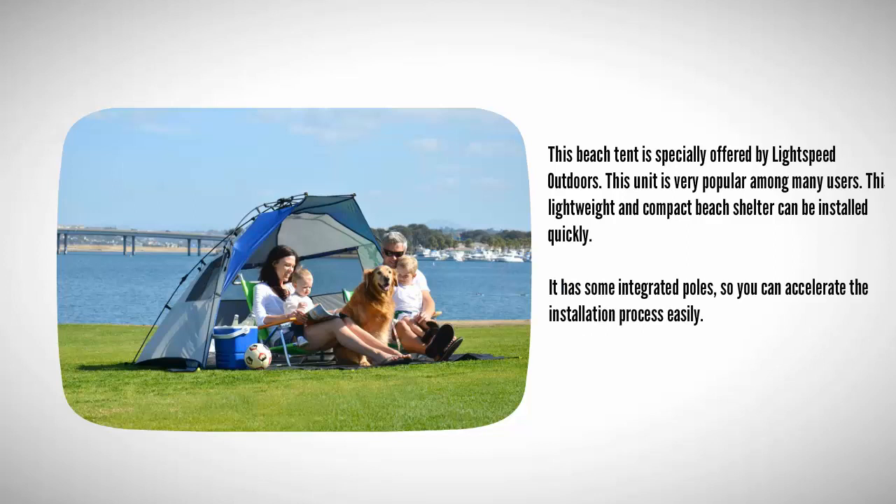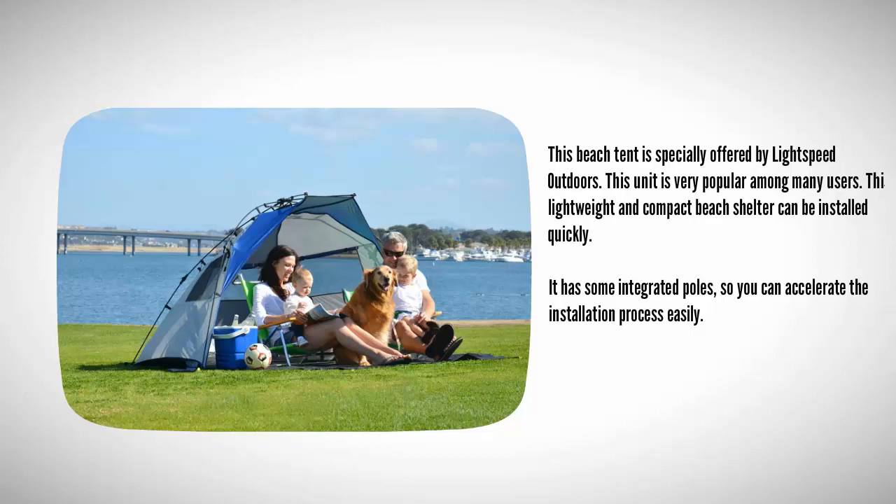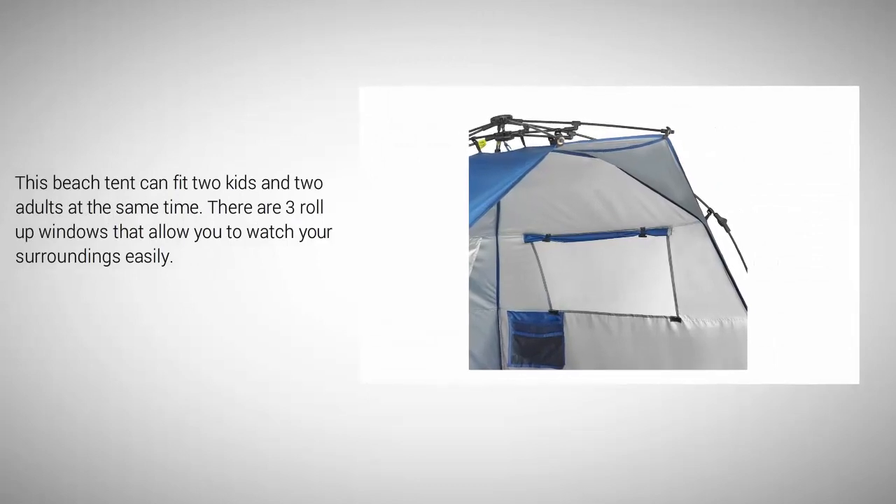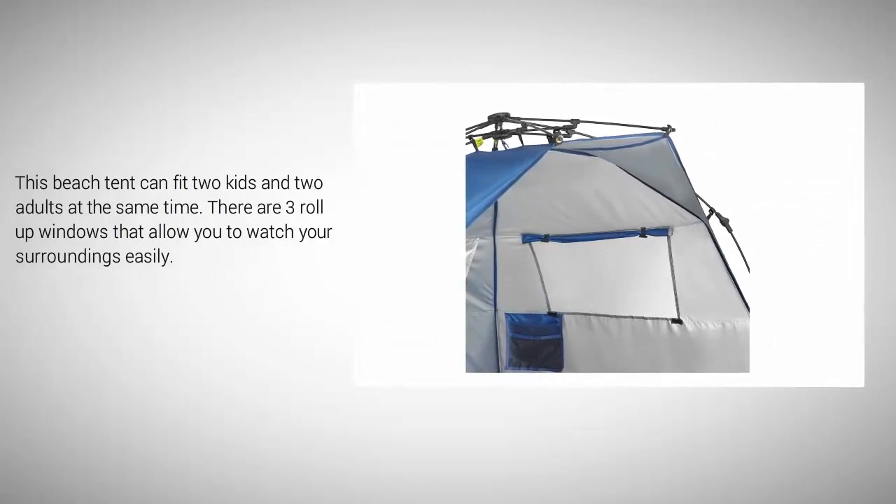Halfway through our list at number three, this beach tent is specially offered by Lightspeed Outdoors. This unit is very popular among many users. This lightweight and compact beach shelter can be installed quickly. It has some integrated poles so you can accelerate the installation process easily. This beach tent can fit two kids and two adults at the same time.